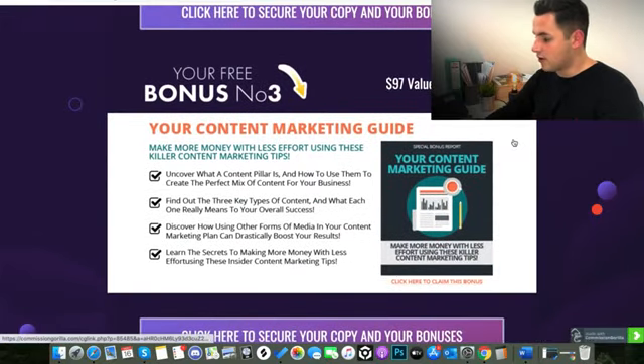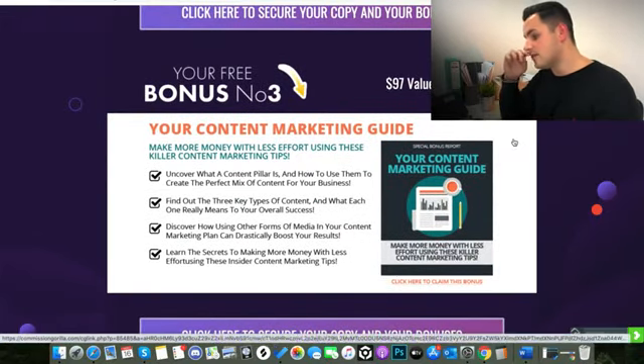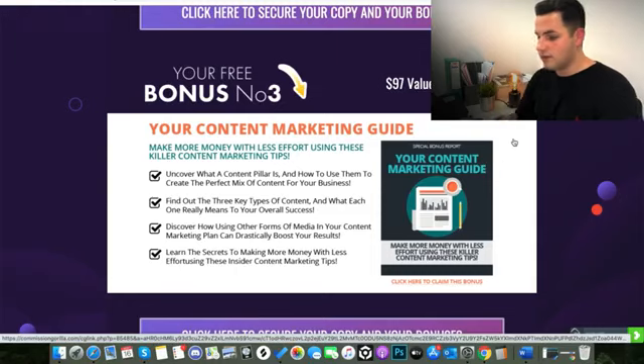The third bonus, which is also worth $97, is a content marketing guide. Content marketing — similar to what I'm doing now — is all about YouTube videos, Facebook posts, Instagram stories, anything where you create content in order to market and get more customers and interactions with your products and brand. This is a complete guide worth $97 on how to do content marketing like professional marketers, and you can apply that to turbocharge how much you're making from using the Courserius platform.